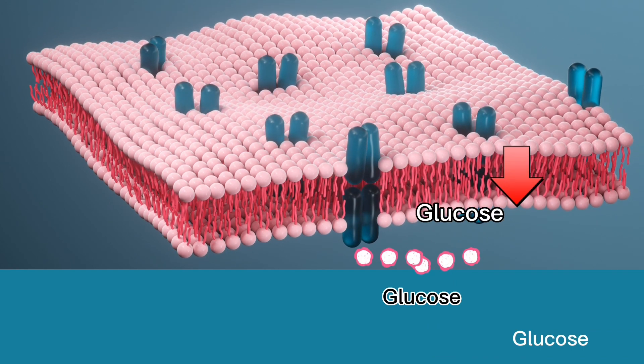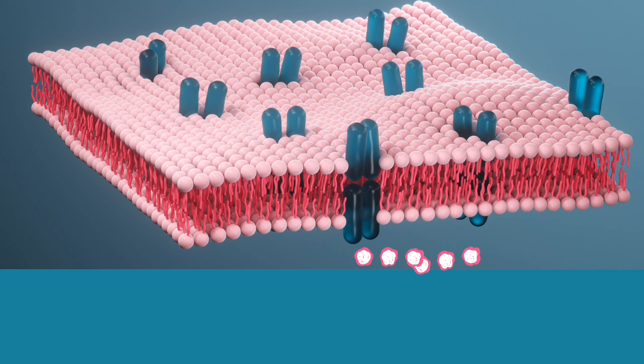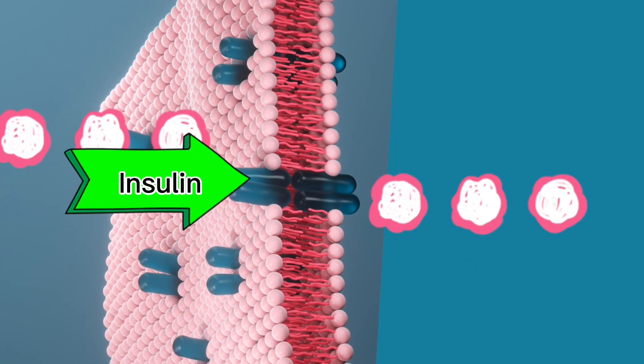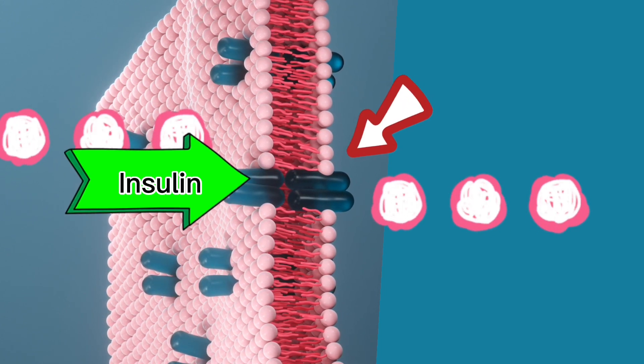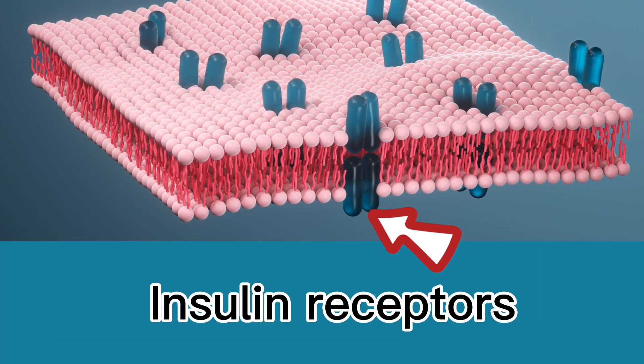Glucose is taken into the cell with the help of a hormone called insulin. Insulin is a key that allows glucose into the cell and acts as a doorkeeper, but for this it has to get docked to the right parking site, which we call insulin receptors. Insulin is released in the blood in response to the amount of glucose released into it — this is directly proportional.